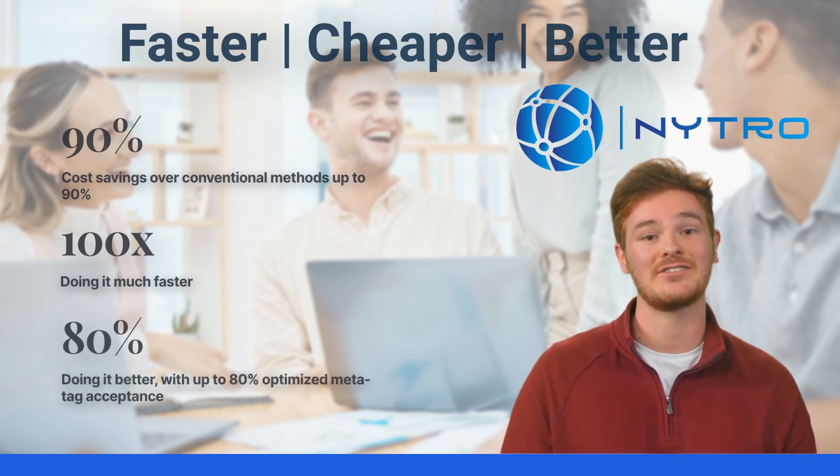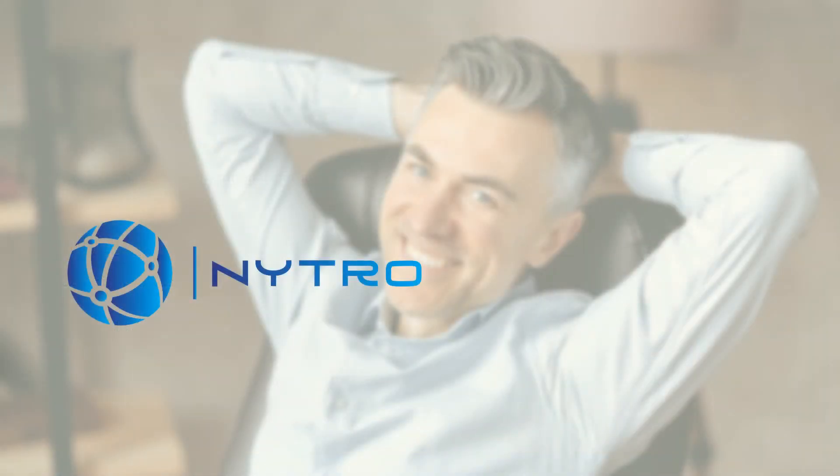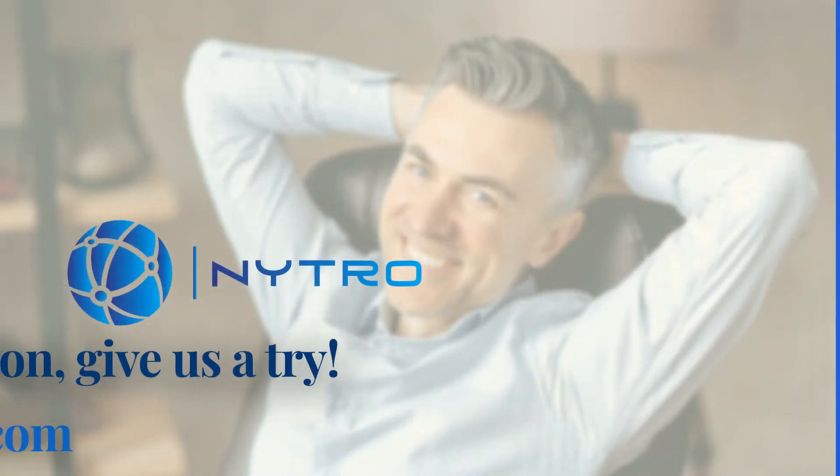Nitro's generated meta tags significantly improve ranking positions and achieve as high as 80% acceptance by search engines and appearance in search results snippet views. Sign up today and keep ahead of the curve with Nitro SEO.